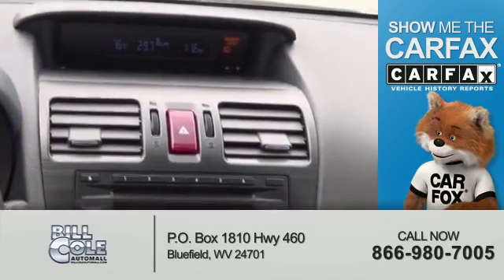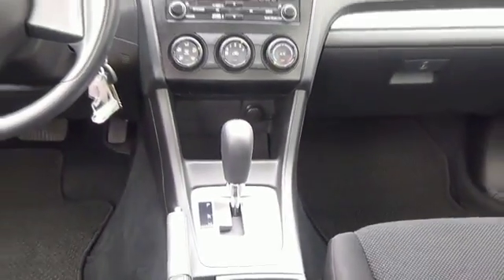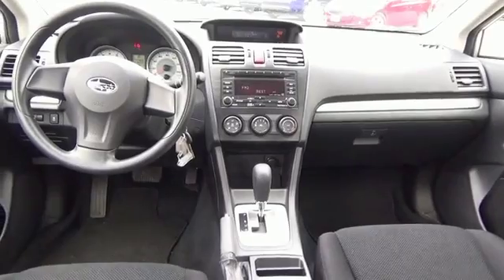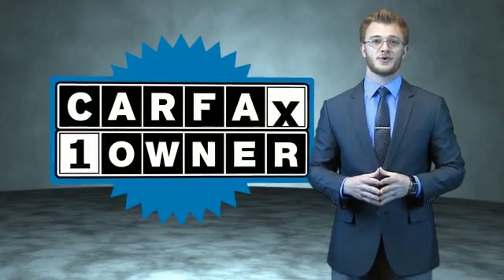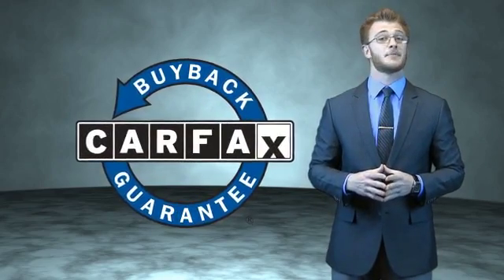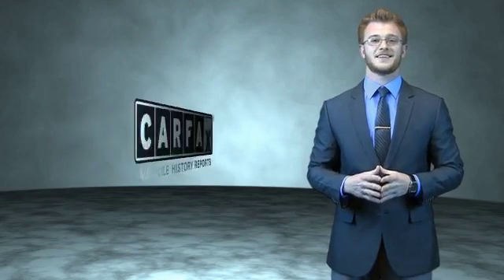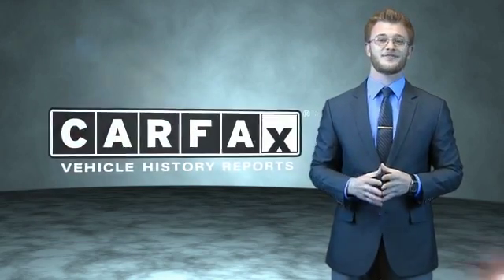Rest easy knowing this vehicle comes with a Carfax Vehicle History Report from Carfax, the most trusted provider of vehicle history information. Great quality at a great price. Call or click to contact us today. This is a Carfax 100 vehicle which qualifies for the Carfax Buy Back Guarantee. Be sure to find a complimentary copy of the Carfax Vehicle History Report online or contact the dealership — just say, show me the Carfax.